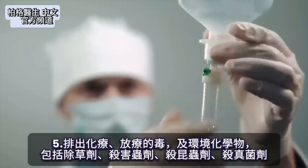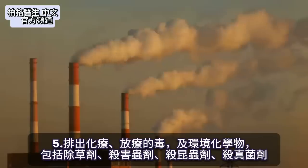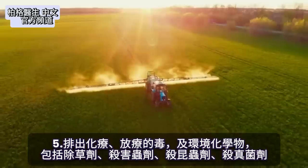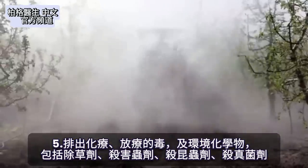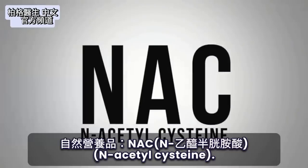Then you have the toxicity from chemotherapy, radiation therapy, all the chemicals from your environment including herbicides, pesticides, insecticides, and fungicides. And this remedy is called NAC.